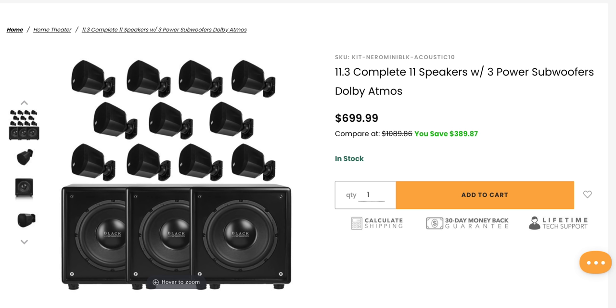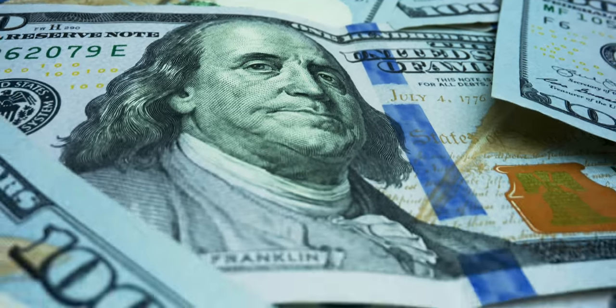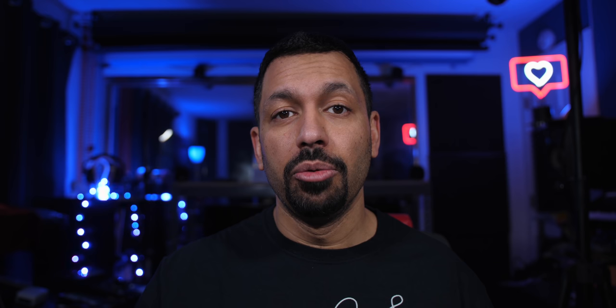I'll be reviewing that speaker system and I'll show you how I have it set up here in the studio and all the equipment I'm using. An 11-channel AV receiver is pretty expensive — the current Denon X6700H is $2,600. If we jump down a couple of tiers to the Denon X3700, which I made a video about, I would highly recommend getting the X3700H to go along with the speaker package.